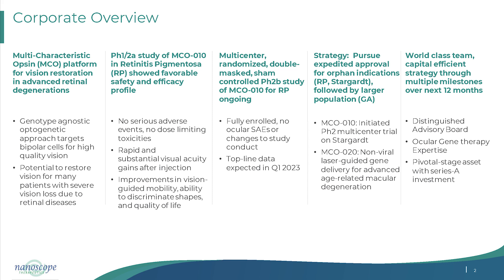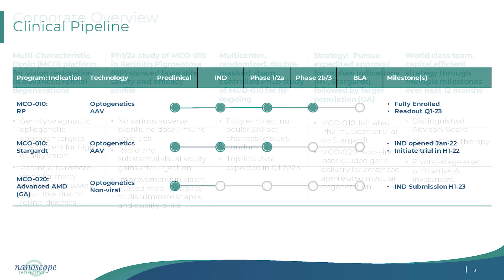Our pipeline: the RP program is in Phase 2B/3 with full readout expected in Q1. The Stargardt program is being studied in better-seeing patients with intravitreal injection — key data also coming in Q1. Our MCO-020 program has shown efficacy and safety in a non-human primate model, and we plan to submit an IND next year.